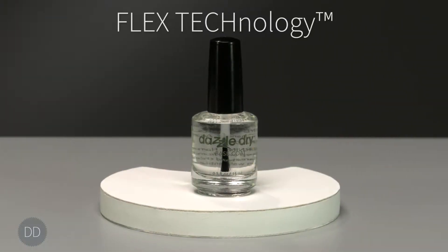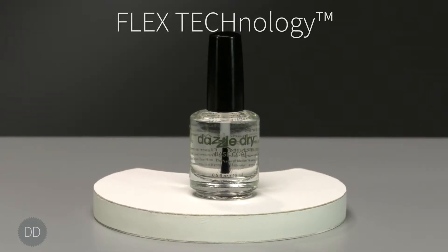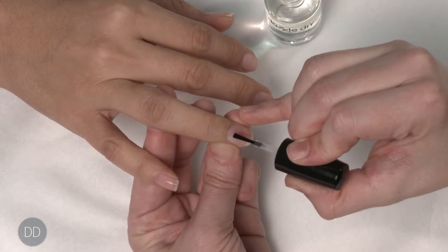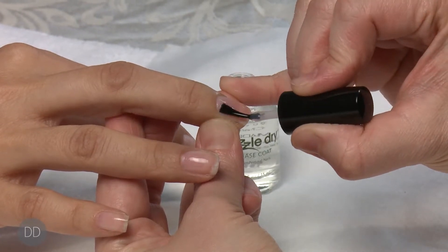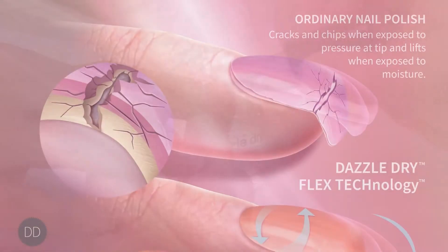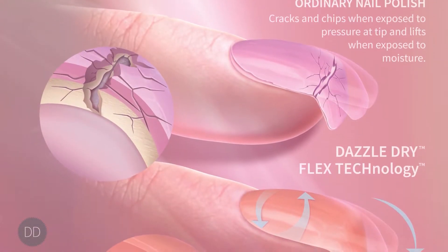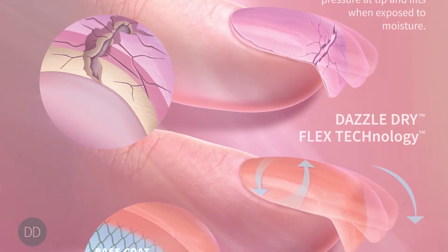The DazzleDry base coat is designed with Flex Technology. It is the only water-based base coat that uses a proprietary rubbery flexible polymer to impart a longer, chip-free, gel-like wear than any other polish or gel hybrid on the market today. Only DazzleDry's base coat allows a manicure to flexibly bend, expand and contract with a natural nail.